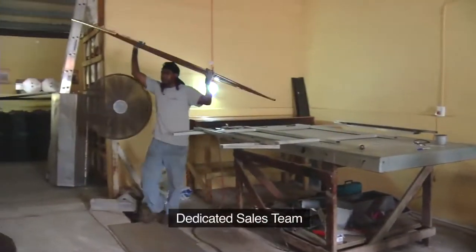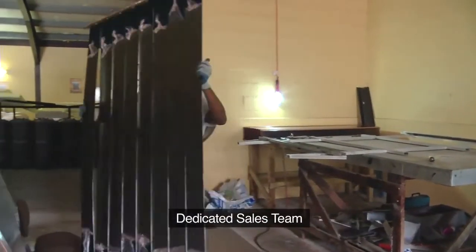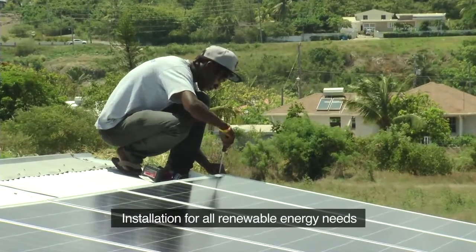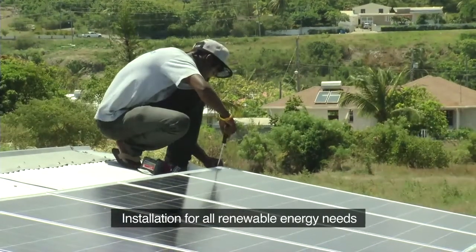Solaris Energy has a dedicated sales staff that is willing and ready to work with you to take your orders, and also an installation team that will give you an on-time installation for all your renewable energy needs.